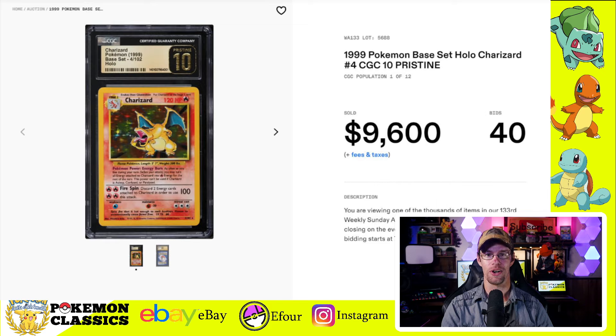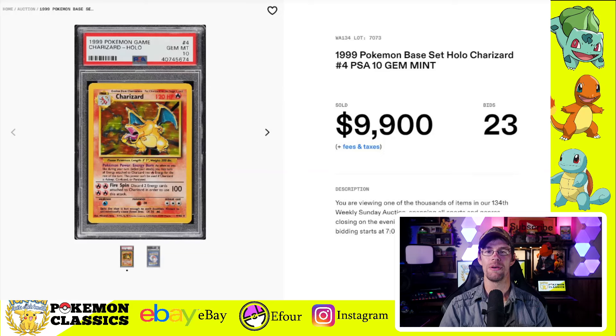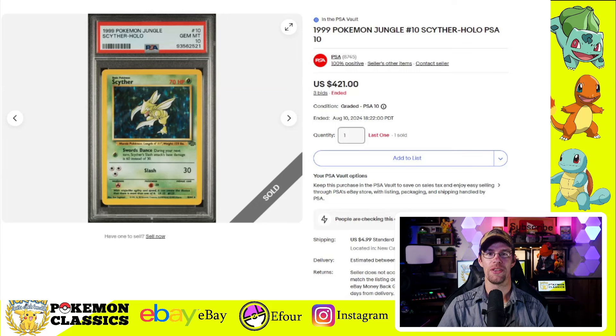Then we have the Charizard selling for $9,600. Interestingly, there was also a PSA-10 copy in the same auction, and that one sold for a little bit more at $9,900 — kind of showing how the vintage market views the CGC Pristine 10 versus the PSA-10. That's not always the case with the more modern market.